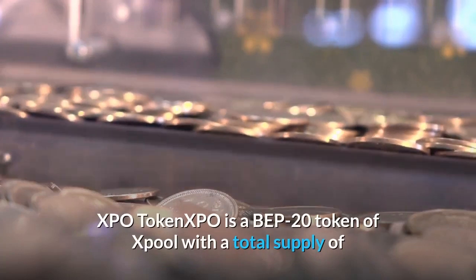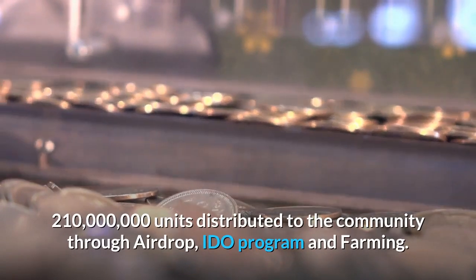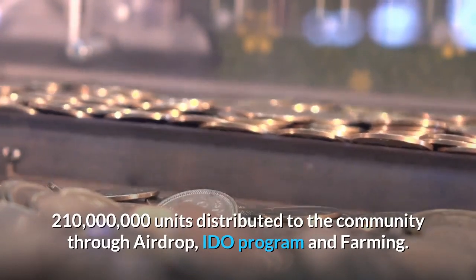X-Pool is a BEP-20 token with a total supply of 210 million units distributed to the community through airdrop, IDO program, and farming.